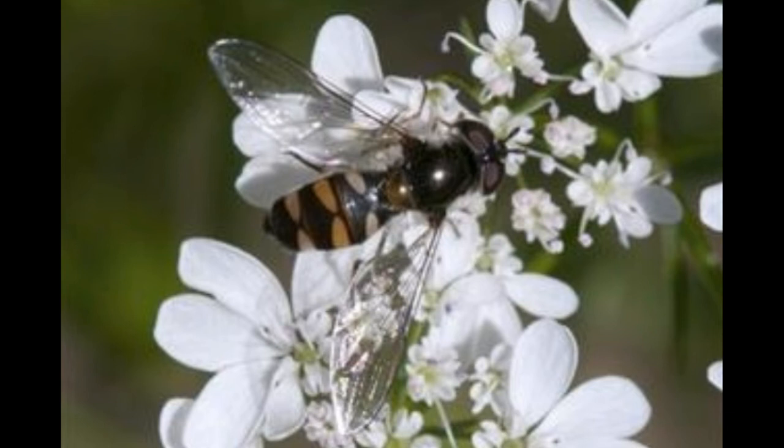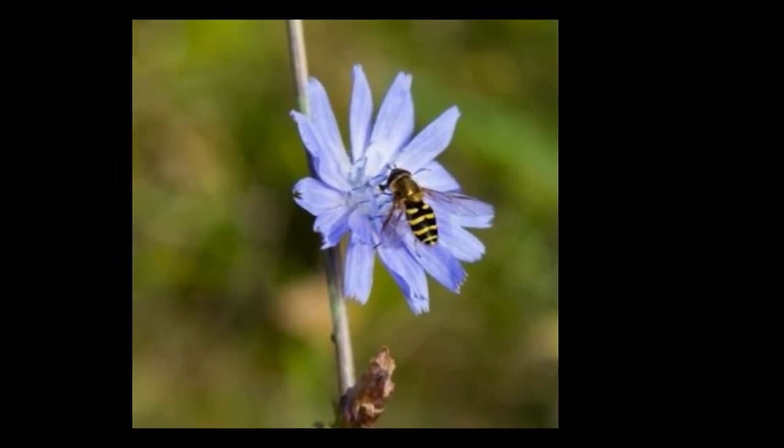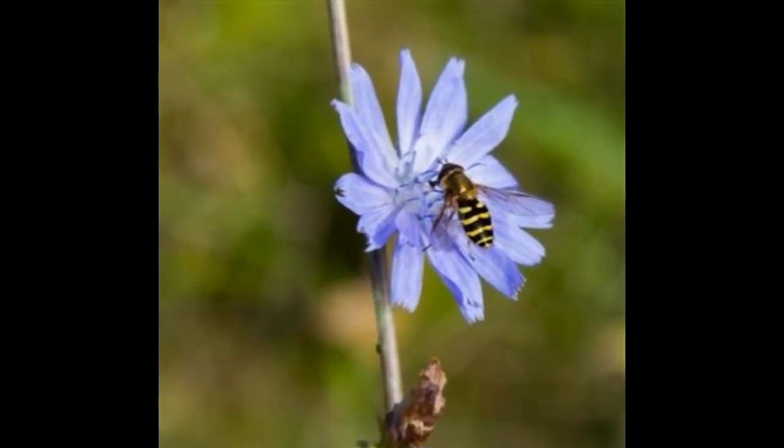Where do they live? They have a variety of habitats ranging from woodlands to urban areas. Hoverflies thrive in almost any environment as long as the vegetation is plentiful enough to sustain all its growing stages. They can establish populations in all climates except desert and tundra regions.